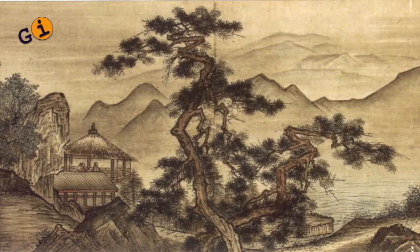For the Frieze Art Fair, we asked one of our artists, Teresita Fernandez, to make a new work for us. She has been looking into the history of gold as a material, as well as the history of Chinese landscape painting.